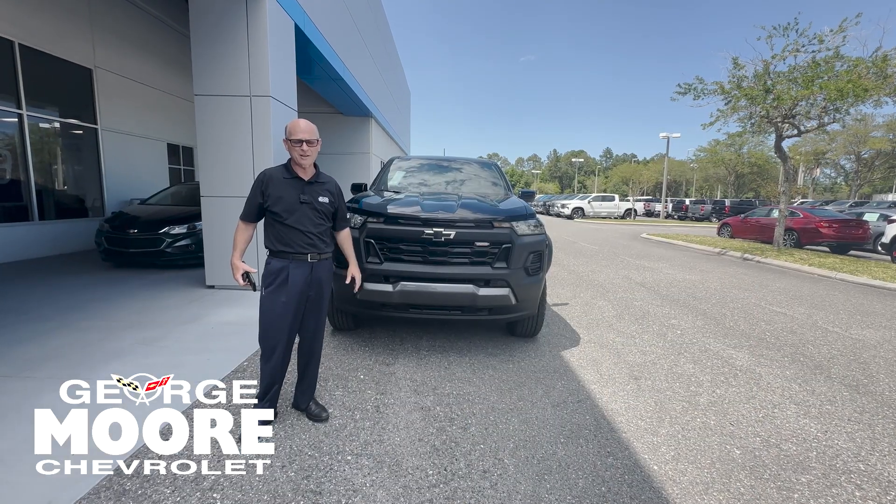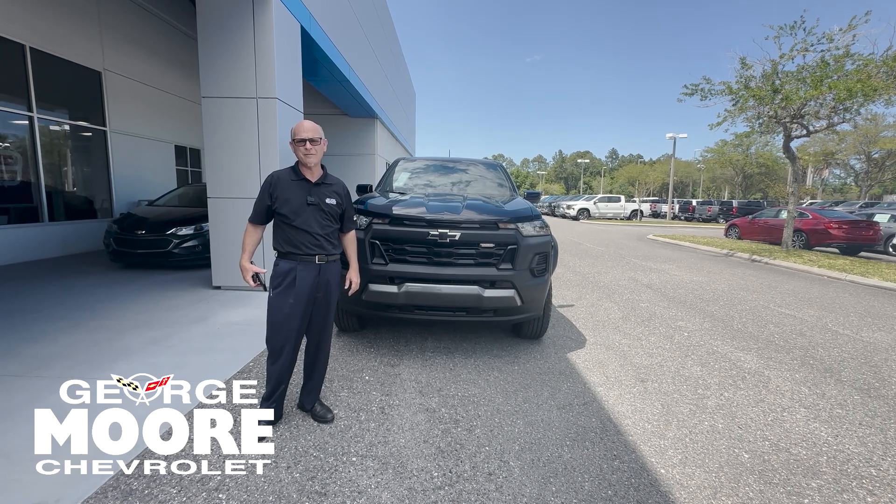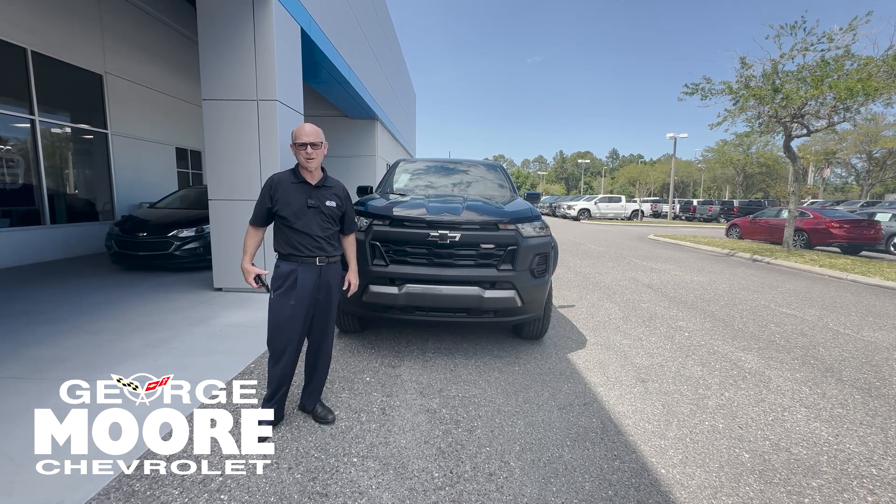I'm Bill Floyd. If I can answer any questions, I'm at 904-525-3091.